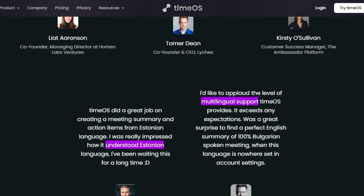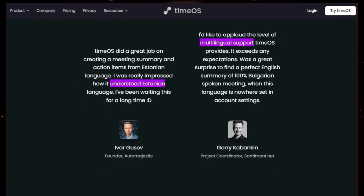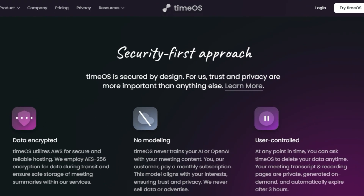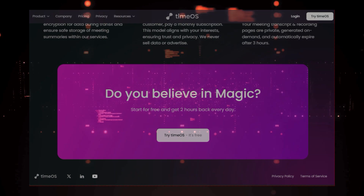Plus, TimeOS is super secure and respects your privacy. Your meeting data is encrypted and never used to train AI models. You have full control over your information and can delete it anytime you want. So if you're ready to unlock the full potential of your meetings, check out TimeOS — it's like having a secret weapon that helps you stay organized, efficient, and on top of your game.